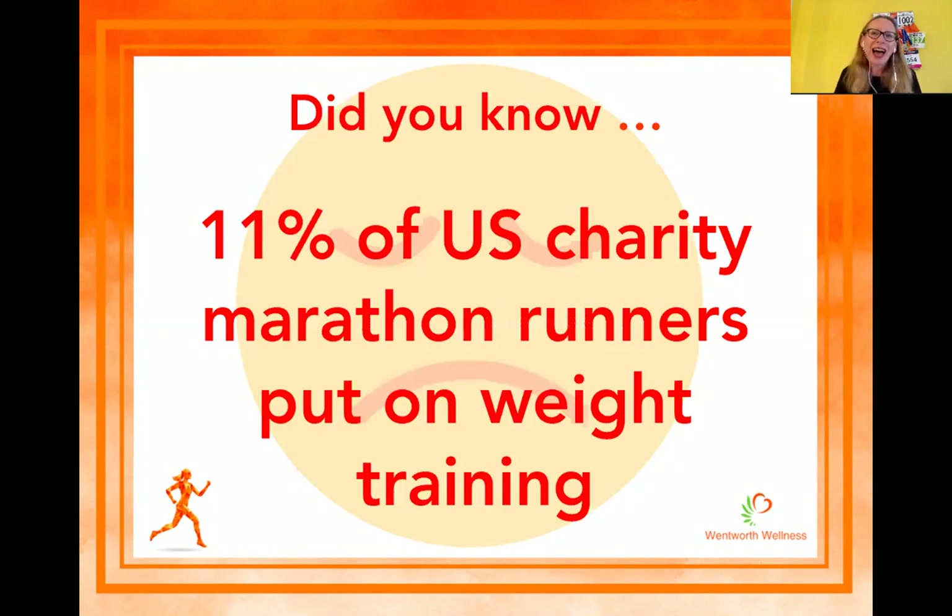I've got anecdotal evidence from runners I know on Facebook, and I've worked with a lot of people who really struggle with their nutrition all the way through marathon training and actually find, six weeks or a month out from race day, they've put on a few pounds and they're a little bit concerned because they're going to have to carry that extra weight around their marathon course. That's something we absolutely don't want to be doing, but there are things you can do.